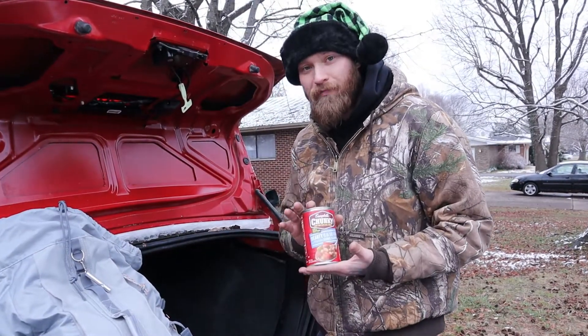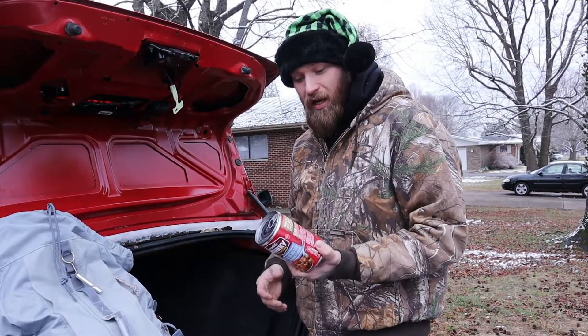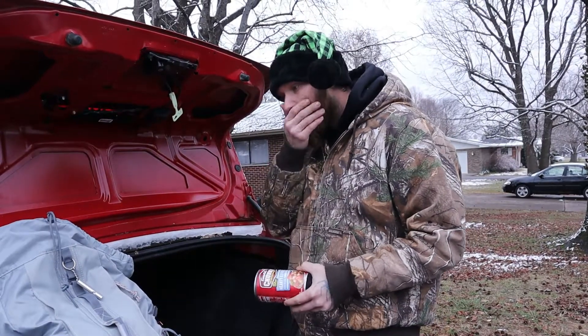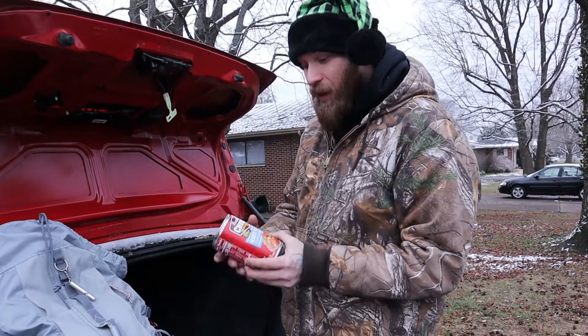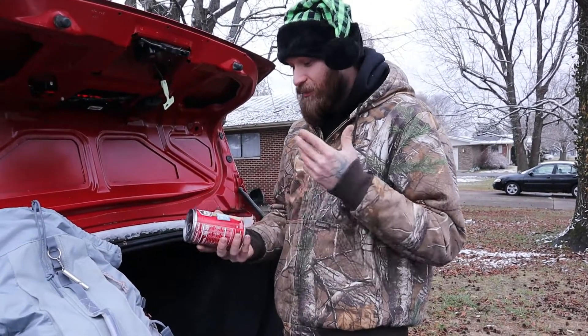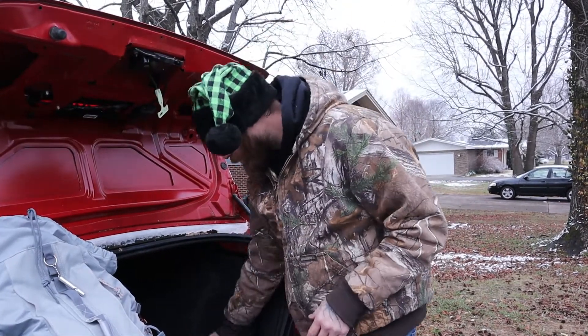This right here is pretty primitive — it's just a can of hearty bean and ham soup. I don't know how long I would be stranded if it came to that, so I went ahead and threw in something to eat. It's got some good protein and calories, so it should at least sustain me for a while if I'm stuck for a very long time.